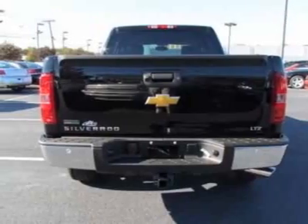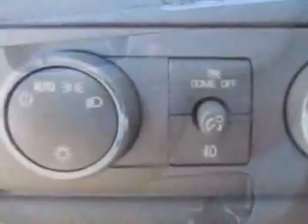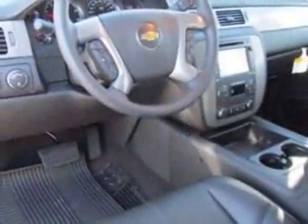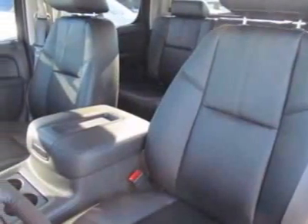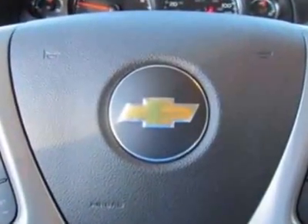Tires: P275-55R20 touring black wall. Wheels: 18 inches x 8, 45.7 cm x 20.3 cm, chrome clad aluminum. LPO rear wheelhouse liner. Wheels: 20 inches x 8.5, 50.8 cm x 21.6 cm, chrome clad aluminum. LPO.